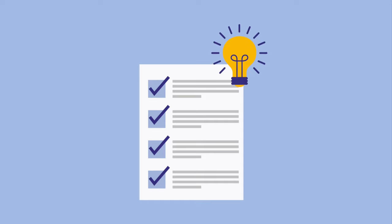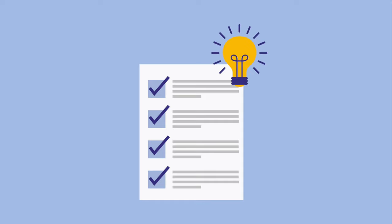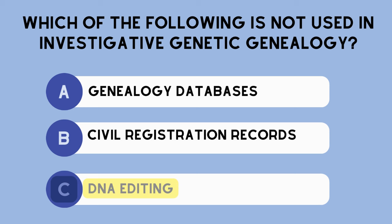Let's pause and do a final concept check. Which of the following is not used in investigative genetic genealogy? Answer choice A: genealogy databases. Answer choice B: civil registration records. Answer choice C: DNA editing. The correct answer is C — DNA editing is not used in investigative genetic genealogy.